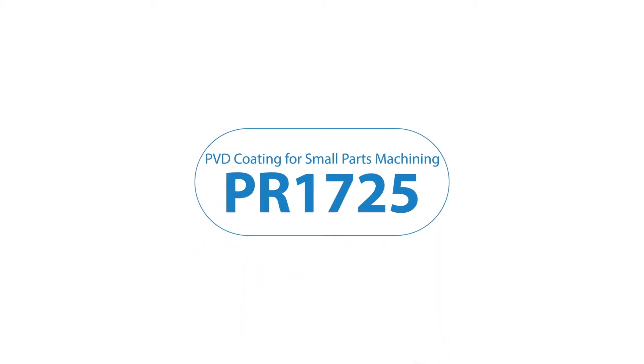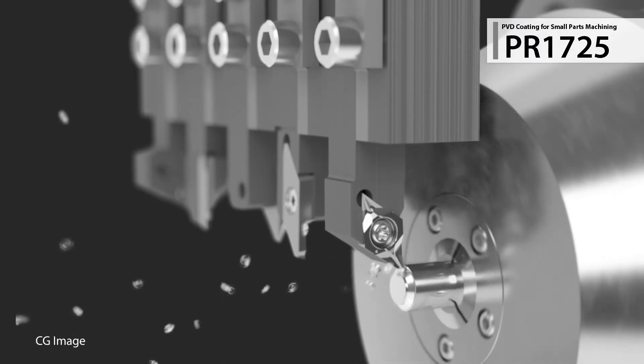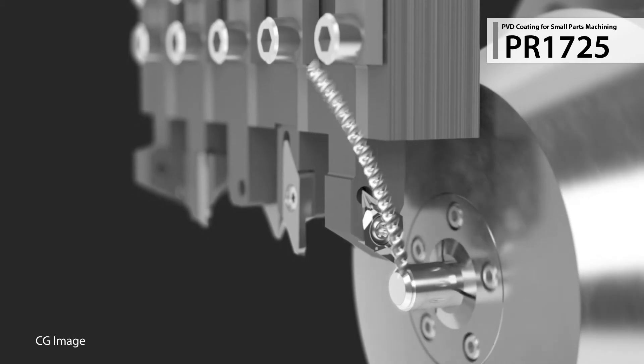Introducing a new PVD coating for small parts machining: PR1725. Excellent surface finish and long tool life make PR1725 the first choice for machining small steel parts.